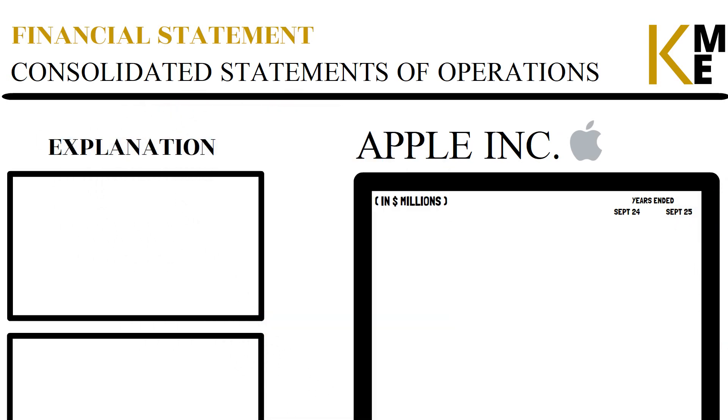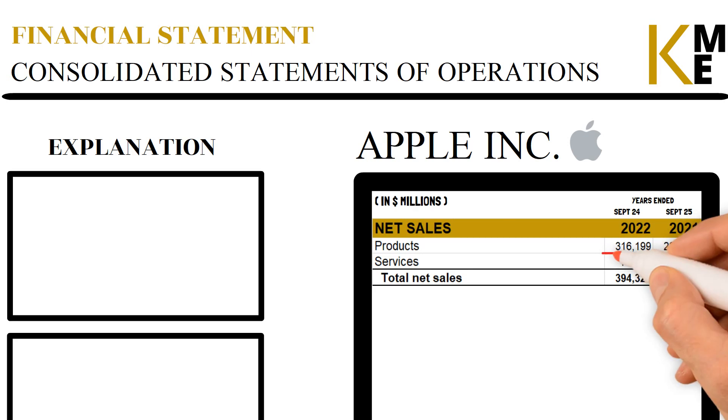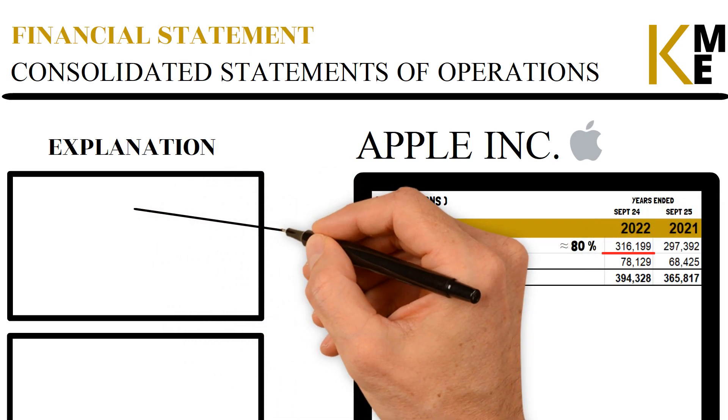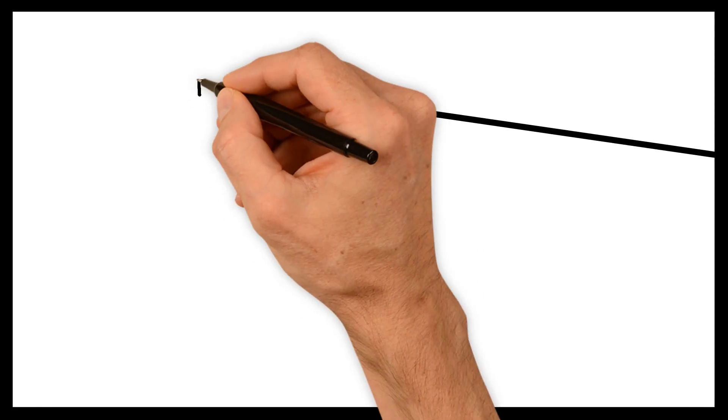First up in the Income Statement is Net Sales, which consists of products and services. The products sold account for about 80% of Apple's Total Net Sales and are their main income. The products can further be divided into four different sections.